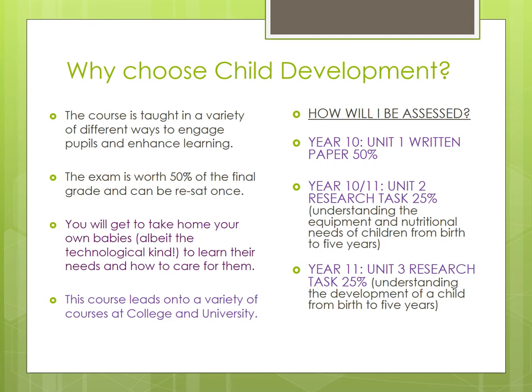The exam paper is done in year 10 and is worth 50% of the final grade. Pupils then do two different coursework tasks. The first one is worth 25% and is all about equipment and nutritional needs of children from birth to five years. The second one is about the development of a child and developmental milestones. We do have some virtual babies that pupils can choose to take home for the weekend if they want to, but they're not a part of the course — they're just something quite fun to give pupils a sense of how needy and demanding a newborn baby can actually be.